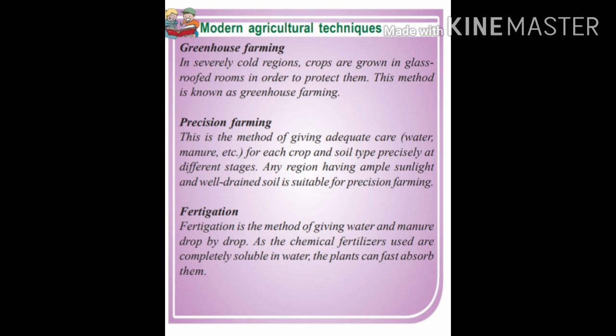Let's learn about some modern agricultural techniques. There are three types: greenhouse farming, precision farming, and fertigation. In extremely cold regions, crops are grown in glass-roofed rooms to protect them — this method is called greenhouse farming. Precision farming means giving adequate care such as water and manure for each crop and soil type precisely at different stages. Any region having ample sunlight and well-drained soil is suitable for precision farming.